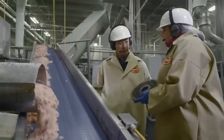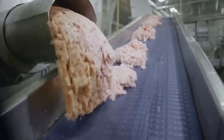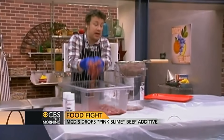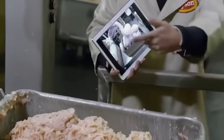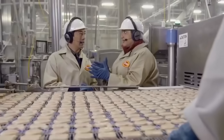Now that I know how it's made, I actually don't mind the idea of nuggets being made out of this pink slime stuff — I say bring on the pink slime. But tragically, in 2011, due to all the bad press it got, McDonald's stopped using this pink slime completely. What a shame — I guess now we'll have to settle for regular looking chicken in our nuggets.